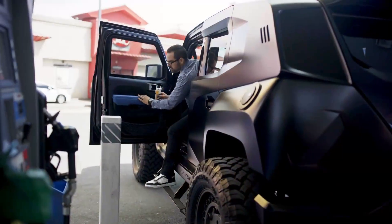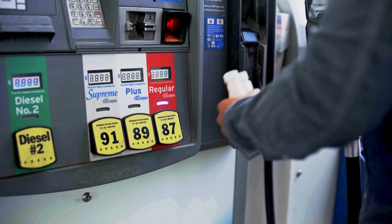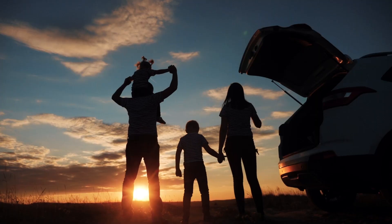Getting the most out of FFX is easy. Use one-quarter ounce to treat up to 20 gallons. Double-dose your first two to three treatments. Use FFX every time you fill up and enjoy the benefits — good for your bank account, good for your engine, and good for the planet.